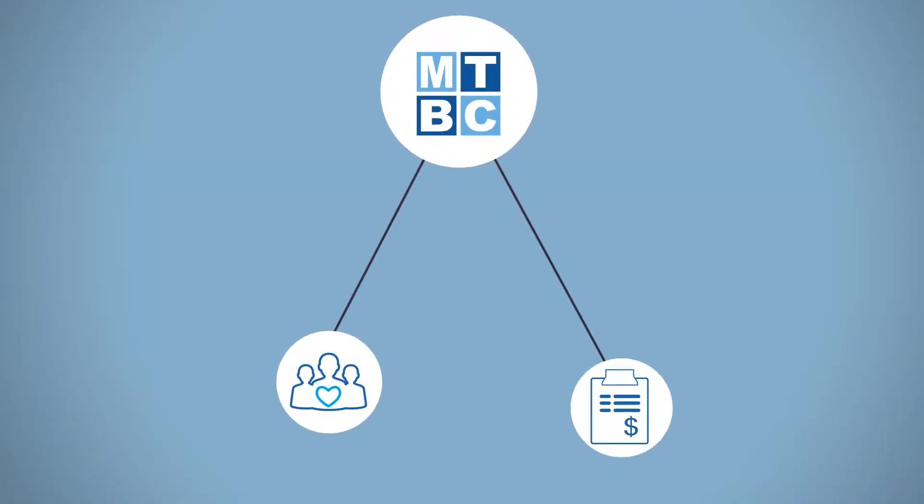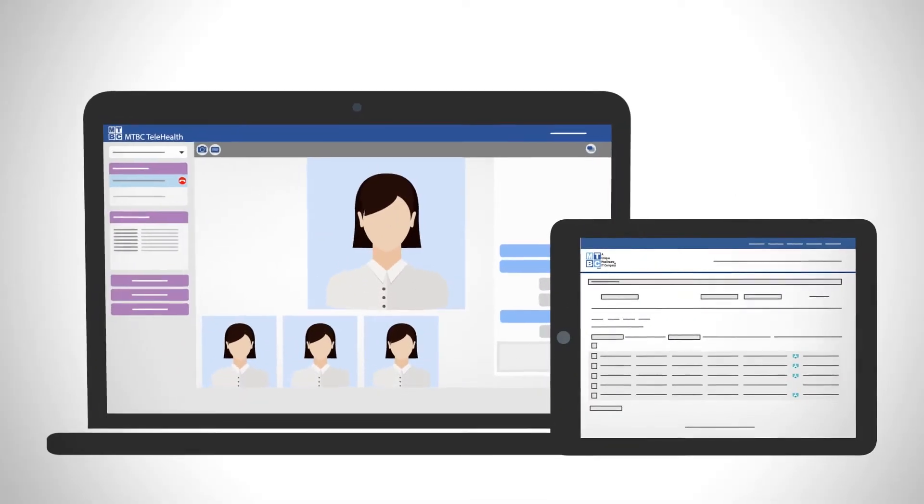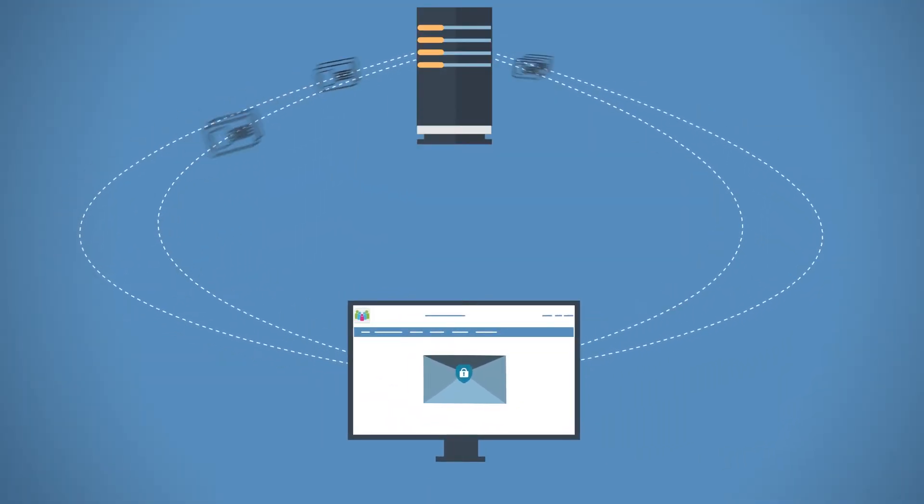Our platform allows you to seamlessly connect with patients, payers, labs, and third-party EHRs. Conveniently manage patient appointments and telehealth sessions. View financial summary, claim details, and aging information. Send confidential messages and lab reports to your patients through our personal health record platform. Conduct real-time eligibility verification, and much more.